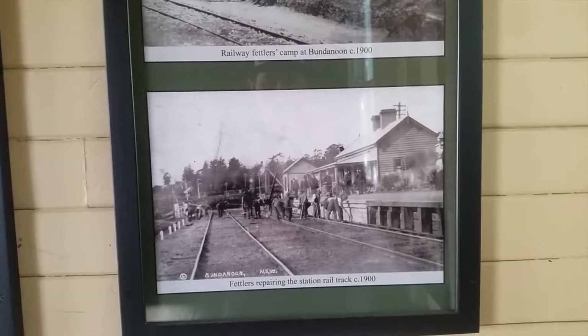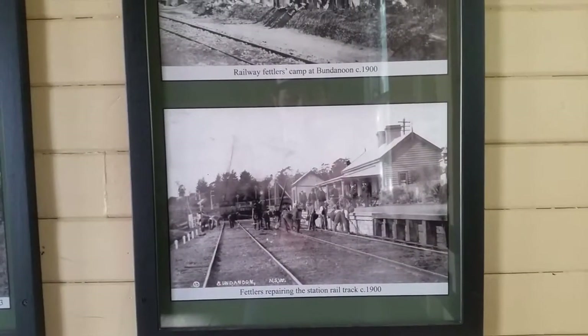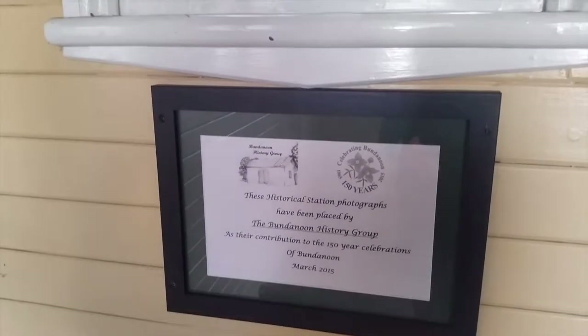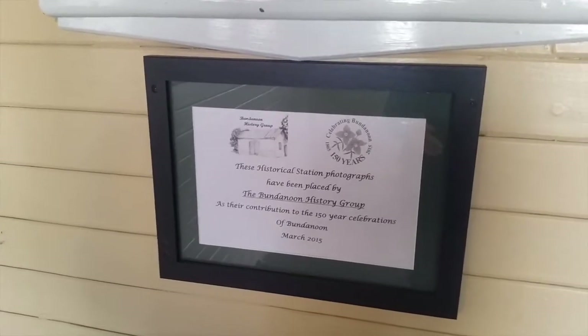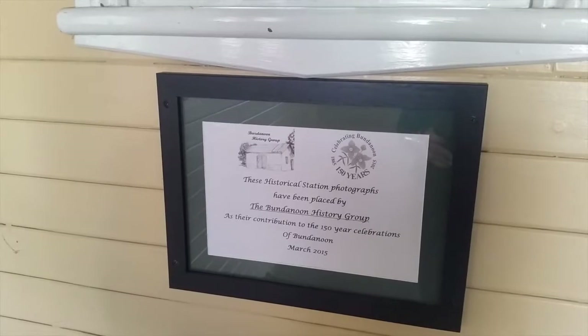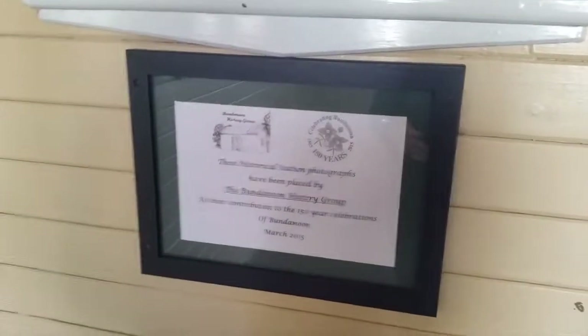Federal is repairing the station rail track in 1900. These historical station photographs have been placed by the Bundanoon history group as a contribution to the 150 year celebrations of Bundanoon in March 2015.